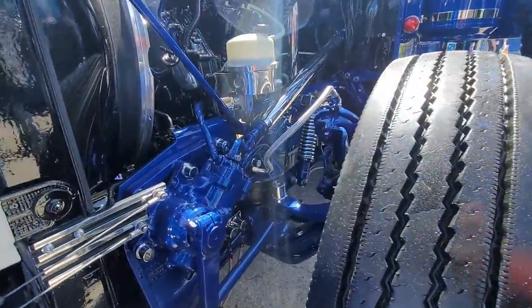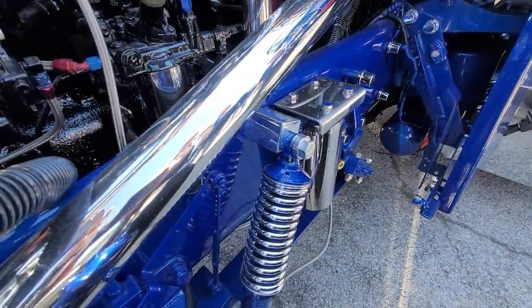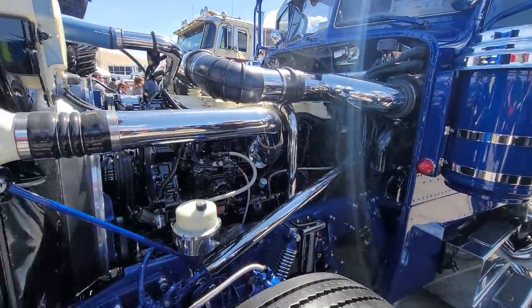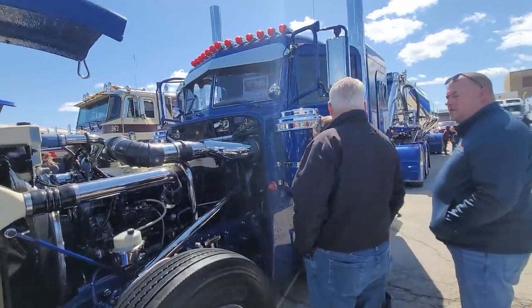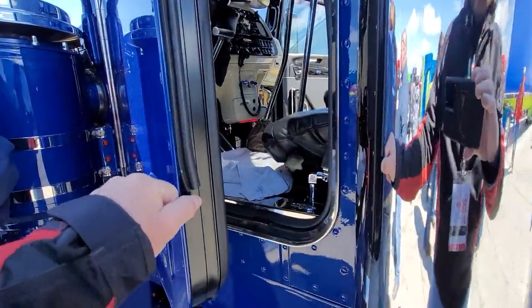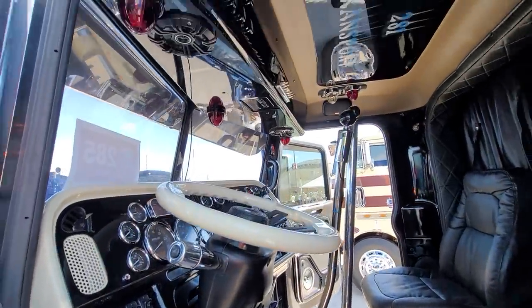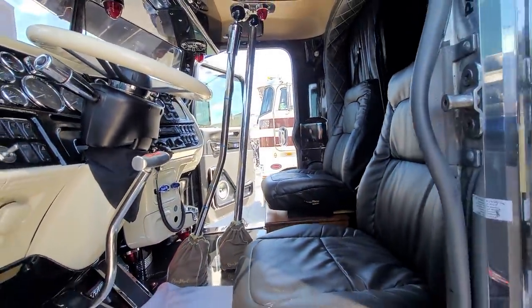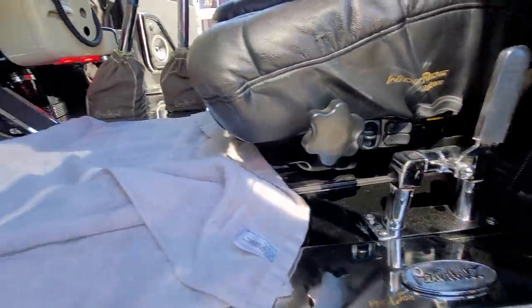The front suspension is air-bagged to lower it when you park it. It's got chrome coilover shocks. Just absolutely stunning. Todd and his son Kendall told me this is a forever truck. You can't get gliders anymore — they stopped making them — so this truck basically can't be replaced. You'd have to buy a new truck with an engine, pull the engine, and it's actually not even legal to do that from what I hear. It has to have the same emissions controls.